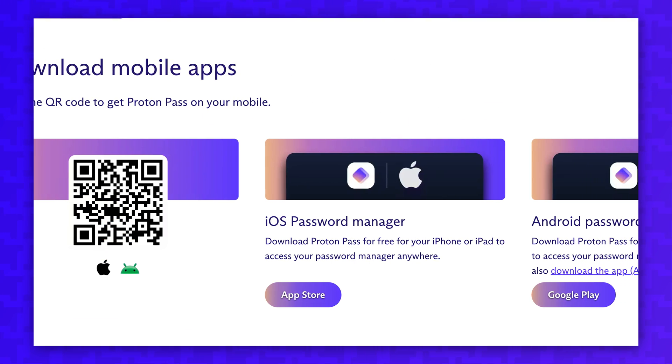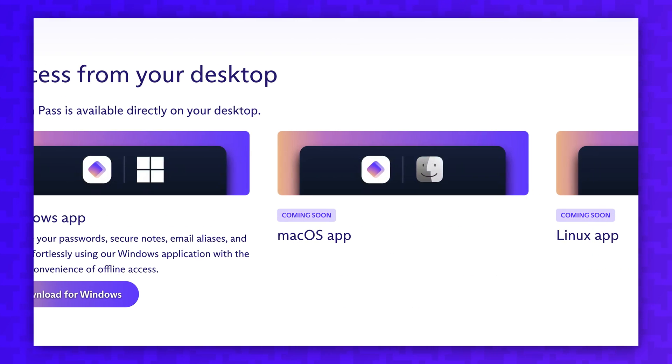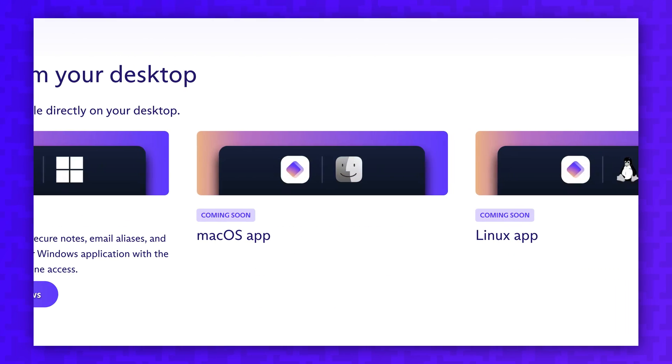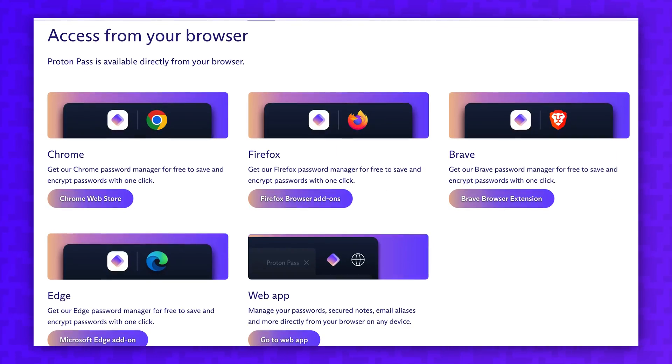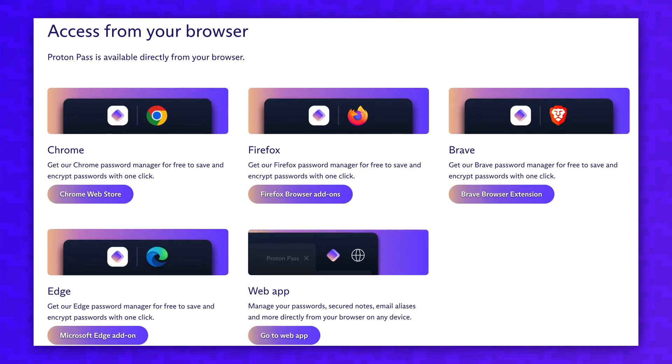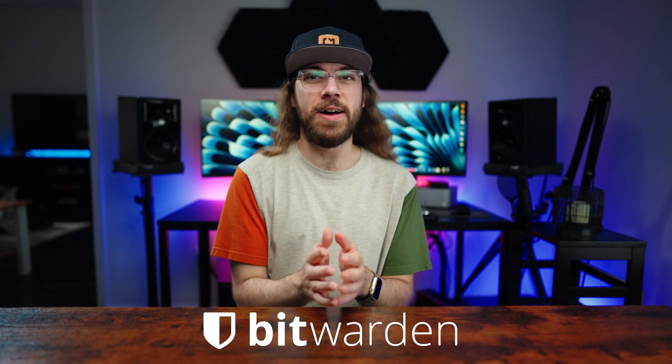ProtonPass is still building out their apps and extensions. Right now you can use it on iOS, Android, and Windows. Mac and Linux desktop apps are coming soon, and there's a web vault you can use until those are ready. There's also extensions for Chrome, Firefox, and other Chromium browsers, but no extension for Safari yet.